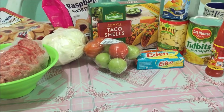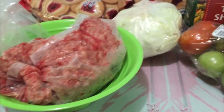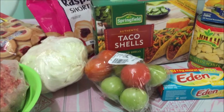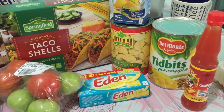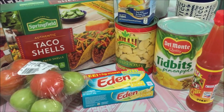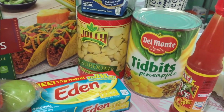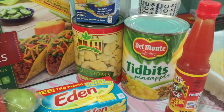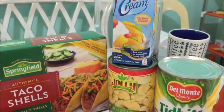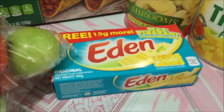It's gonna be another taco night. We got some ground beef, cabbage, tomatoes, taco shells of course, and a few additions that we thought might go well with the other ingredients — we got mushrooms, hope that would taste good, and pineapple tidbits. The cream is for the garlic sauce that I will make, and of course the cheese.